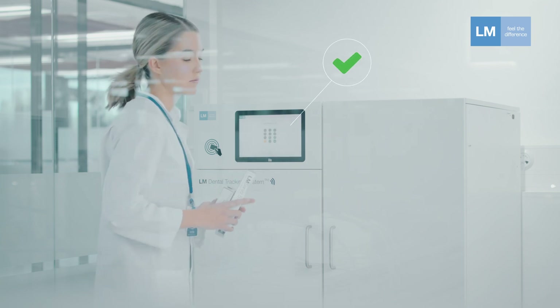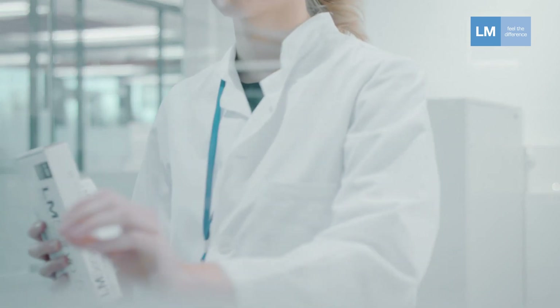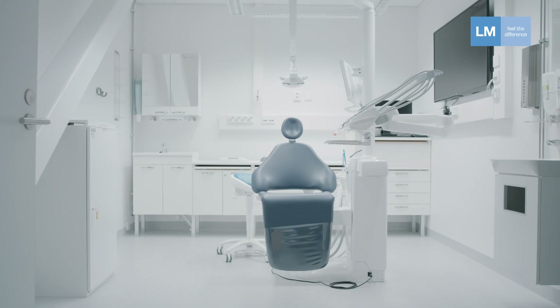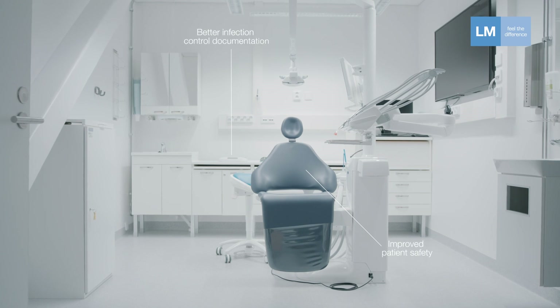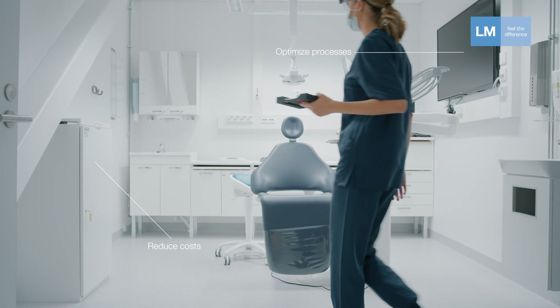LMDTS was developed to tackle the everyday challenges related to instrument and material handling and traceability. The system helps improve patient safety and infection control documentation while optimizing processes and reducing costs.